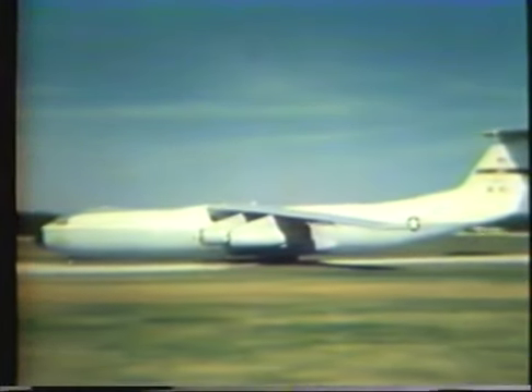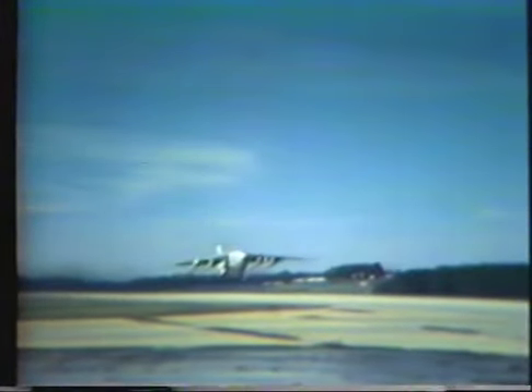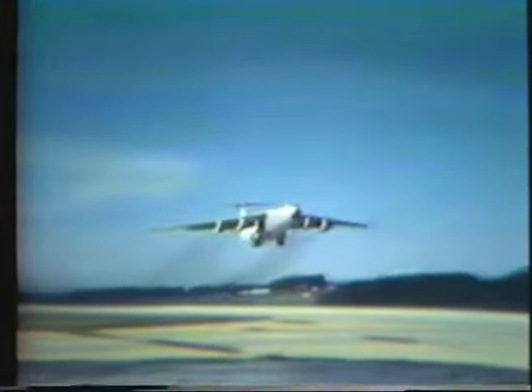The third production aircraft to be modified was the first article delivered to the Military Airlift Command. It rolled out September 17, 1979, and was readied for flyaway. First flight of this aircraft occurred on November 5, 1979.